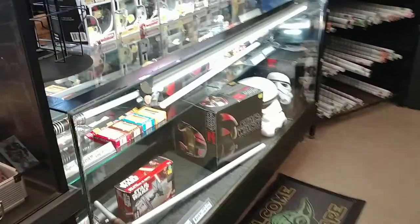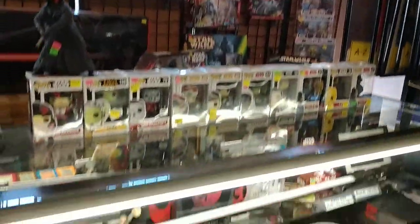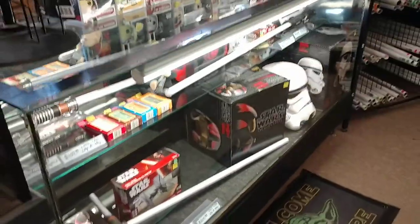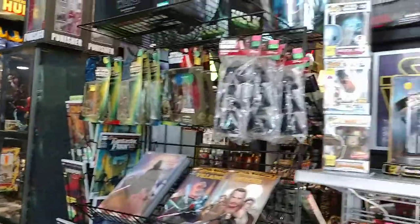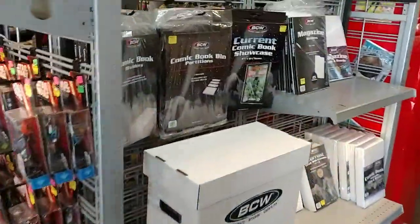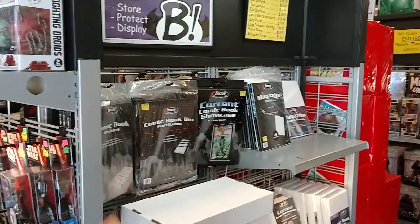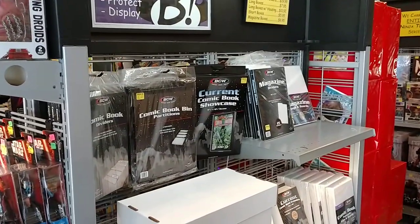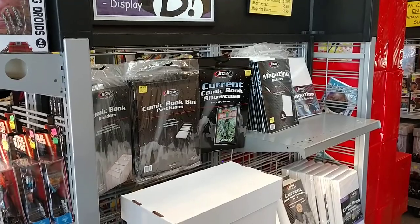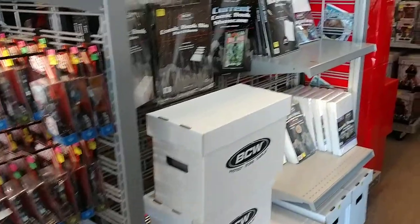We keep a lot of our Star Wars stuff in this area — lightsabers, helmets, and pop figures. The graphic novels, toys, our supplies for comics are right in here. All these structures were actually converted from old Radio Shack stands when they went out of business in the area here.